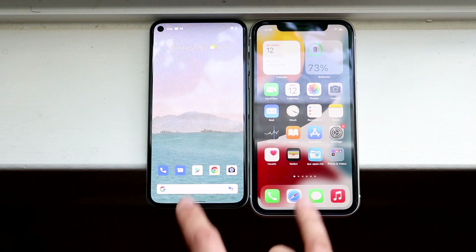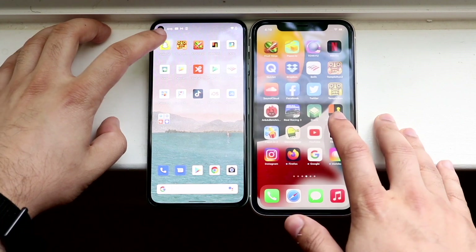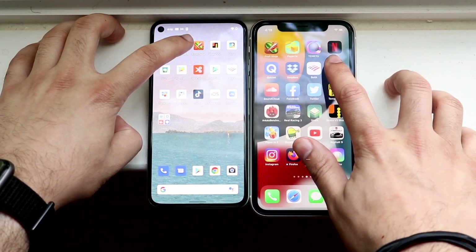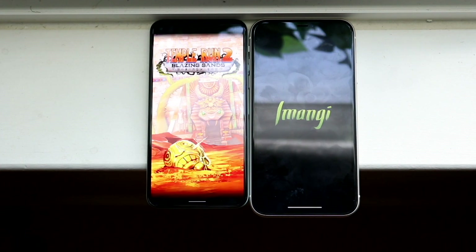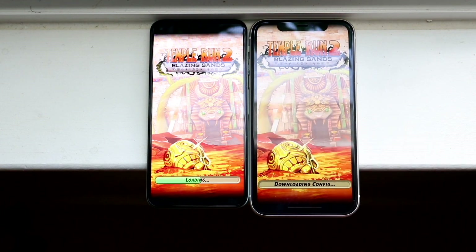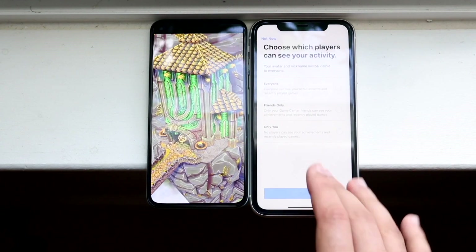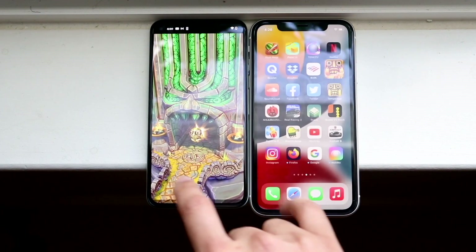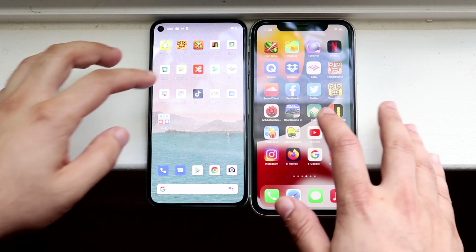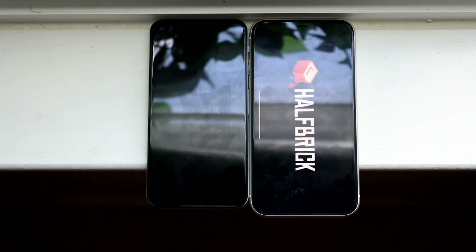Let's get into something like — I have a bunch of third-party apps here — let's get into Temple Run 2, three, two, one. We do have this annoying pop-up here so we'll give it a couple seconds. We got another pop-up — what is going on? So we're going to have to skip this one. Let's do Fruit Ninja — three, two, one.